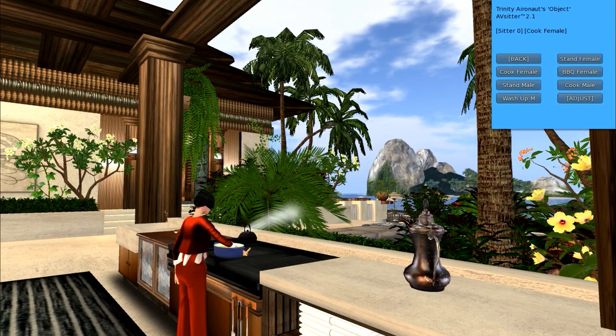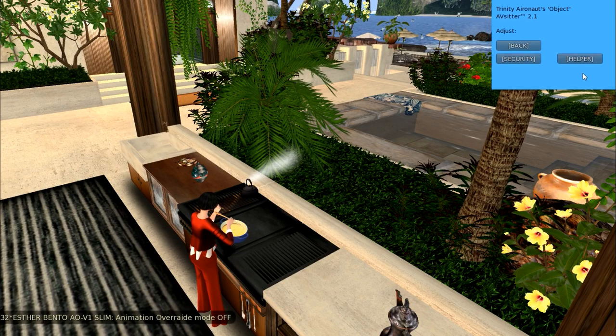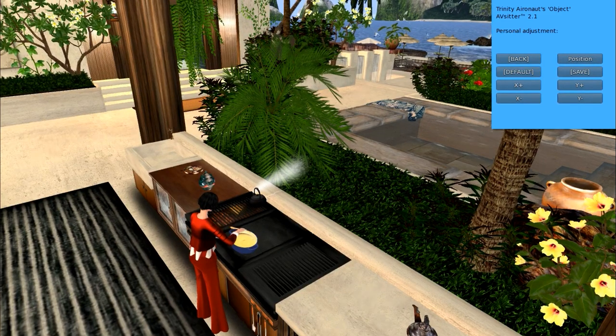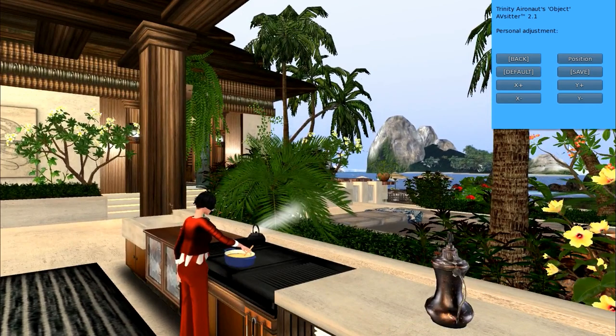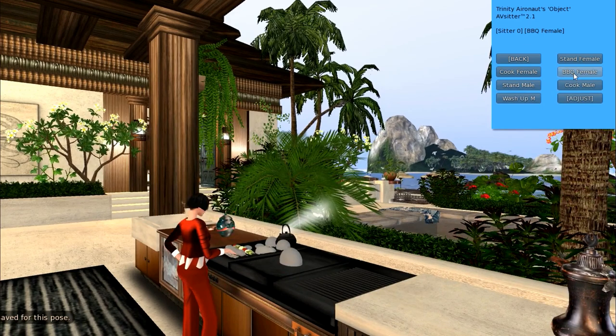I'm going to be female and I'm going to cook. When I'm cooking, you're going to see the pot pops up and the spoon is in my hand. I need to stop my AO as well. There's a lovely adjuster here. You can see the spoon is in the sauce and I'm cooking away. There are poses for women here and men here, couples here, and you've got barbecue mode — a whole plate of items to barbecue.